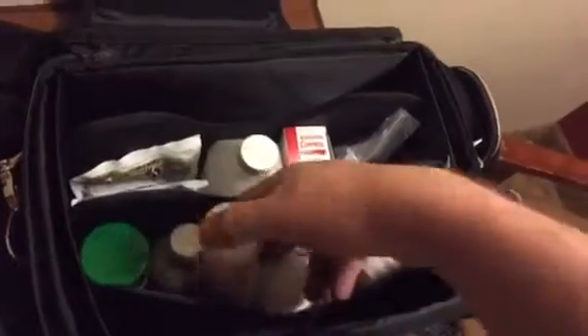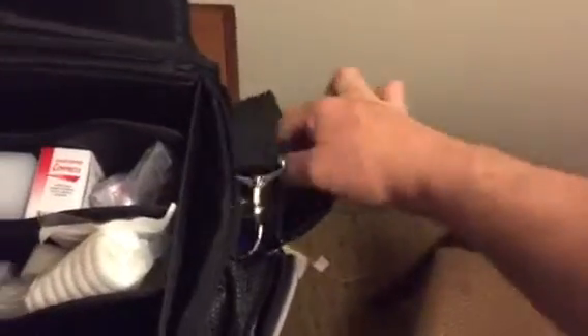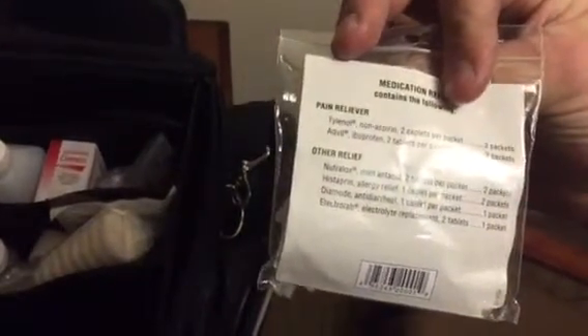I also have down in here some tape as well. And here I have some — this was bought at REI — just kind of a little miscellaneous medication thing with Tylenol and Advil, things like that.